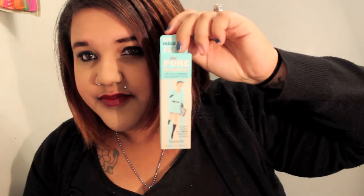Next, I got the Benefit Lovefest set. There's a Full Size Porefessional, a Deluxe Sample of the Sunbeam, a Deluxe Sample of the Coralista — it does come in a little sleeve but I took it out because I was organizing my cosmetics — and the last is a They're Real Full Size Mascara. This retails for $36, the Porefessional I think is $30 by itself, and the They're Real is close to $20 by itself. It came in this cute little tin which I think I'm going to store on my vanity.